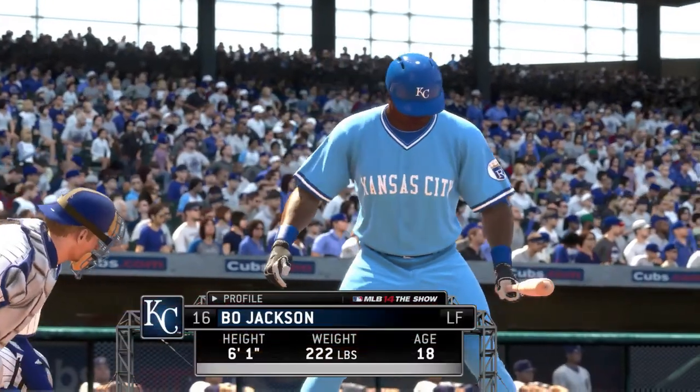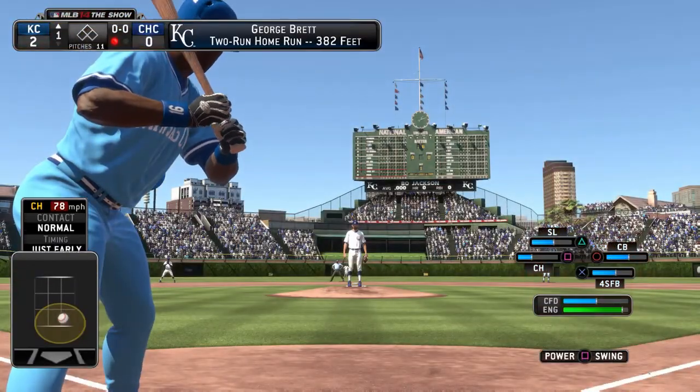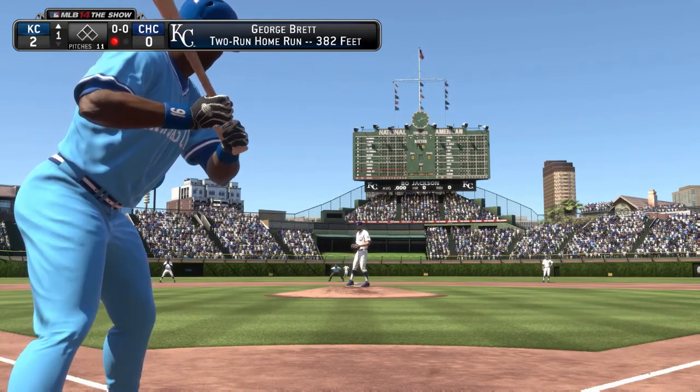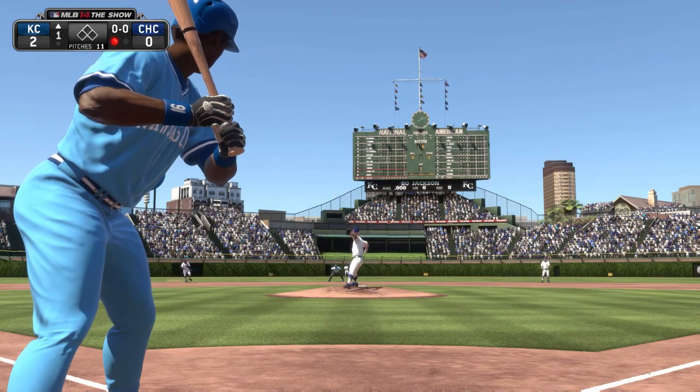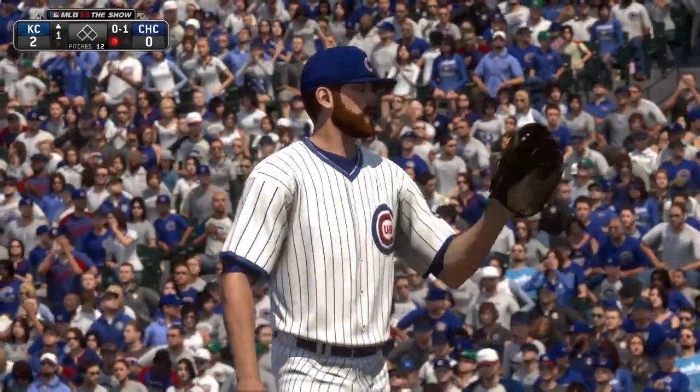There he goes — Bo Jackson digs in at the plate, batting fourth. Off fielder Bo Jackson. Already pitching from a deficit here as he fires this one by him for strike one.